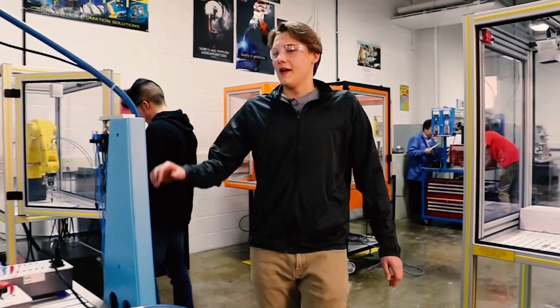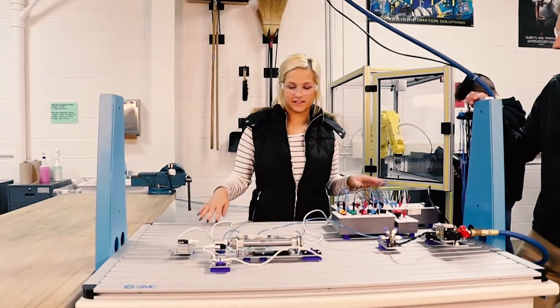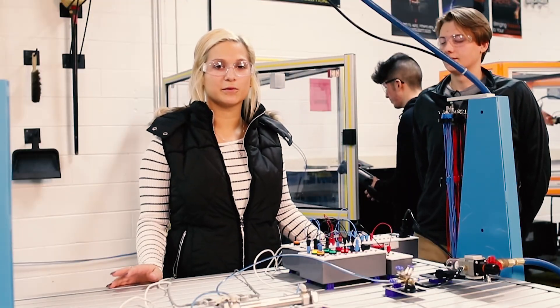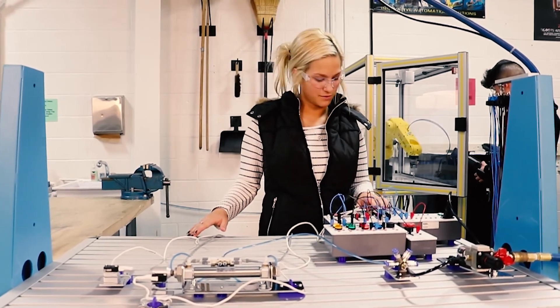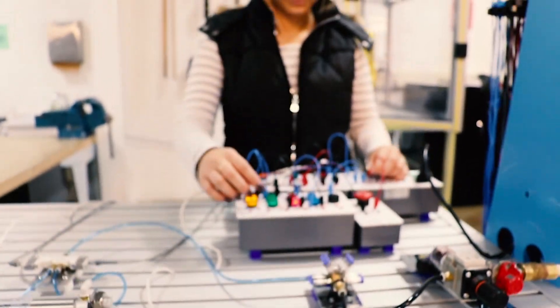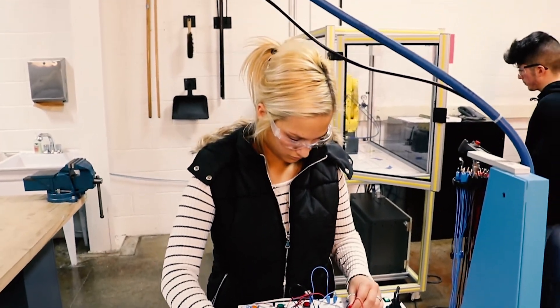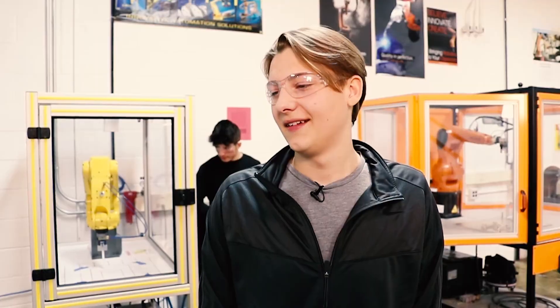Hey, Claudia, you're working on pneumatics. Can you show them what you're doing? So this is pneumatics. We set up an electrical program, which is basically a sequence of events, and then we use compressed air to make it work.